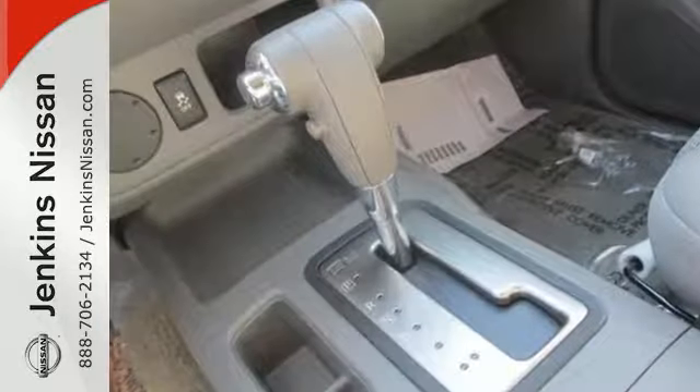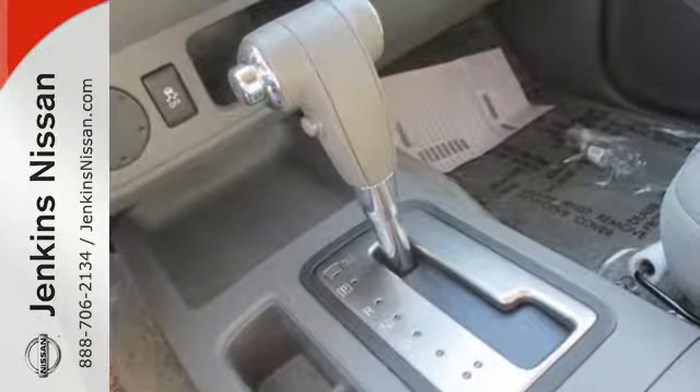No B-pillars, no problems. You can also flip around the back seats and remove the under seat storage tray for the maximum in flexibility.